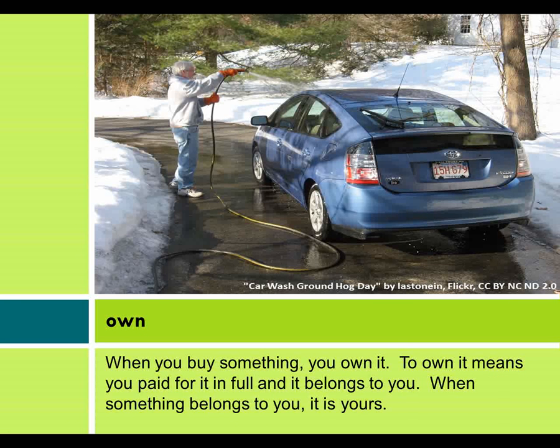When you buy something, you own it. To own it means you paid for it in full and it belongs to you. When something belongs to you, it is yours.